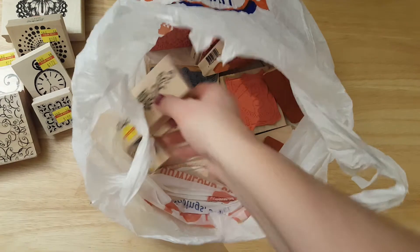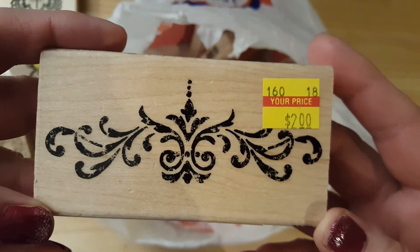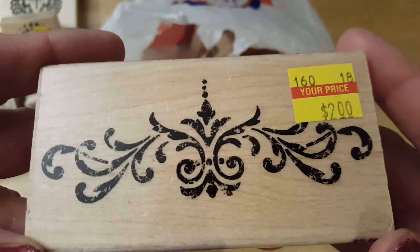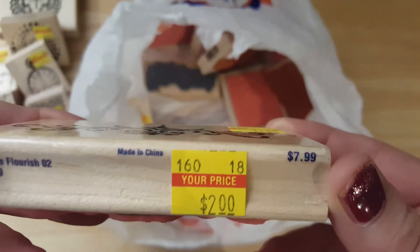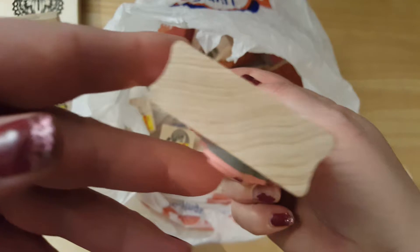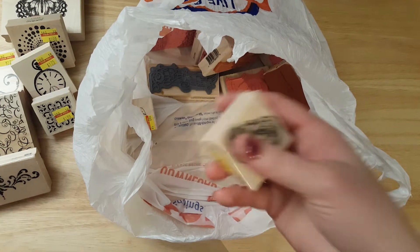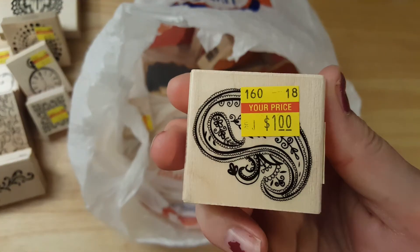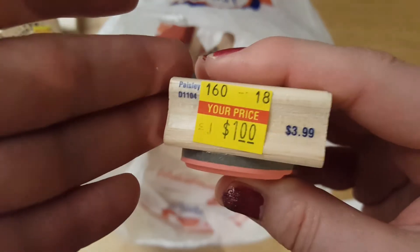That one's really pretty — it'll make really good backgrounds and texture. This one is really pretty too. I didn't really want to pay two dollars for this but I really liked it — it was regularly $7.99, Stampabilities. I thought it would be really fun to play with.